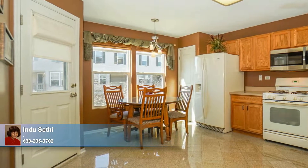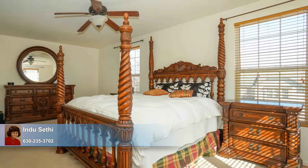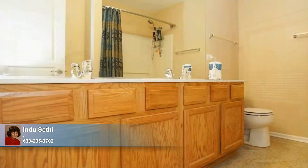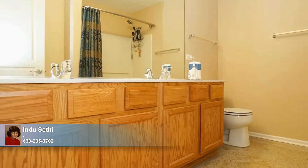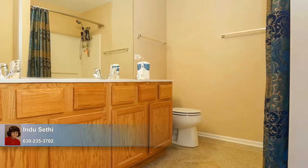The master bedroom is an immense suite, able to easily accommodate a king-sized furniture ensemble. Its peaceful surroundings are complemented by great closet space and an attached bath featuring a dual sink vanity with lots of storage space, granite floors, and a shower.